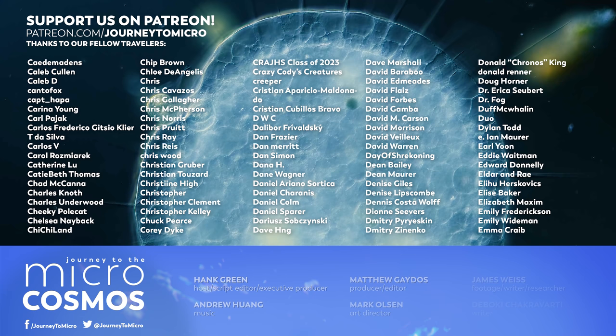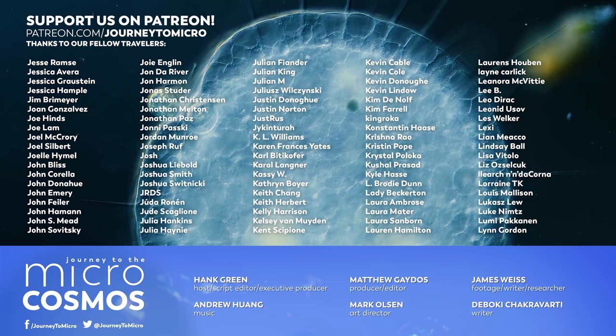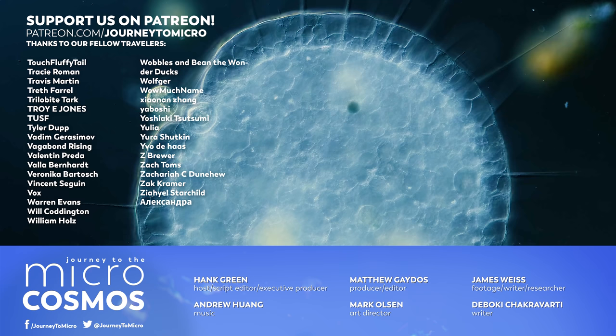There's a bunch of names on the screen right now — those are our Patreon patrons. Every one of those names is a person who is helping make this show possible. If you like what we do, they are the people to thank, and you can learn how to become one of them at patreon.com/journeytomicro. If you want to see more from our Master of Microscopes, James Weiss, you can check out Jam and Germs on Instagram, and if you want to see more from us, there's always a subscribe button somewhere nearby.